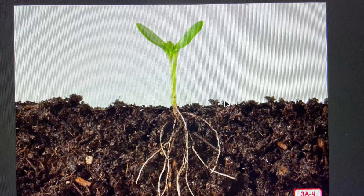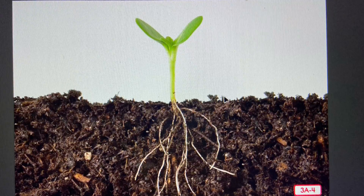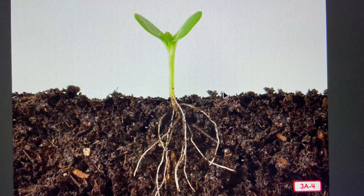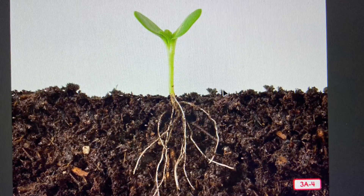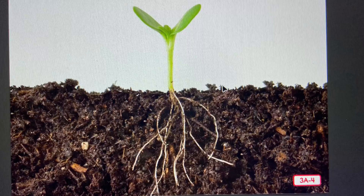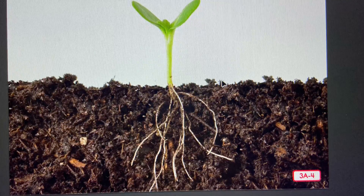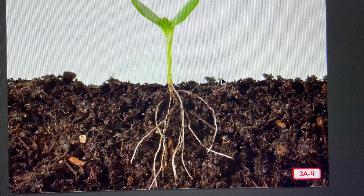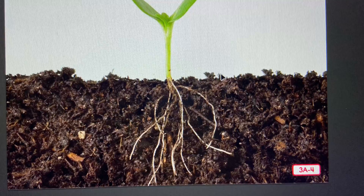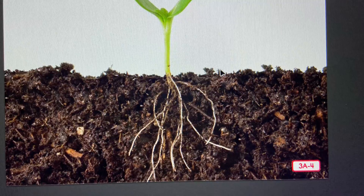It takes time for a seedling to grow into a full grown adult plant. The amount of time it takes depends on the type of plant. If you plant a sunflower seed, it will take about a month before the seedling begins to look more like a full grown sunflower plant. If you plant an apple seed, it will take several years for the seedling to grow into a full grown tree. When the plant dies, it decays and breaks down into little pieces and goes back into the ground to become nutrients in the soil. A new life cycle of a plant begins.